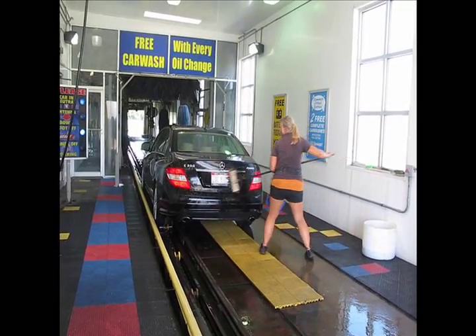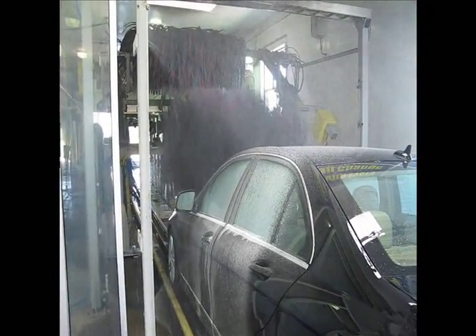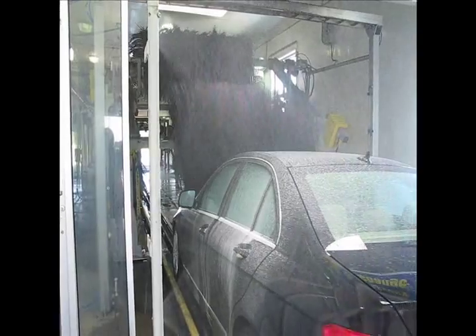Ron's water is all softened for better and more gentle cleaning, and the last bit of water to touch your vehicle has been purified much like fine bottled water.